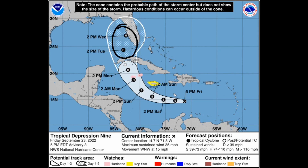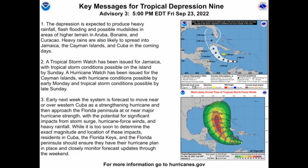The winds now are at 35 miles an hour, moving to the west-northwest at 15 miles an hour. Taking a look at the latest key messages from the National Hurricane Center as of 5 o'clock: the depression is expected to produce very heavy rainfall, flash flooding, and possible mudslides in areas of higher terrain in the ABC Islands and the Cayman Islands and Cuba in the coming days.